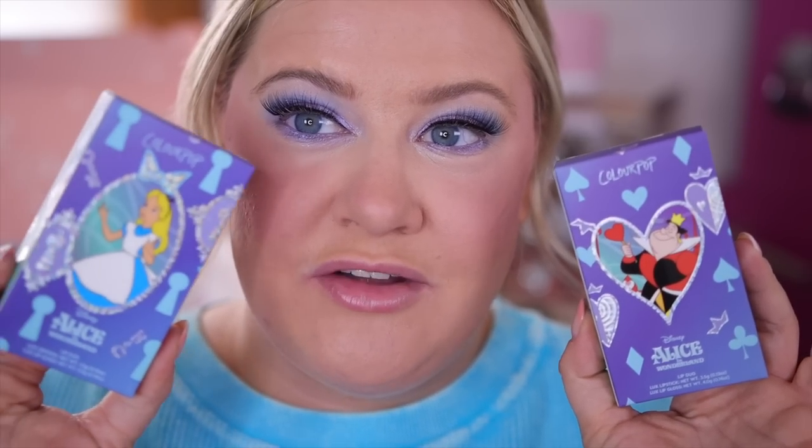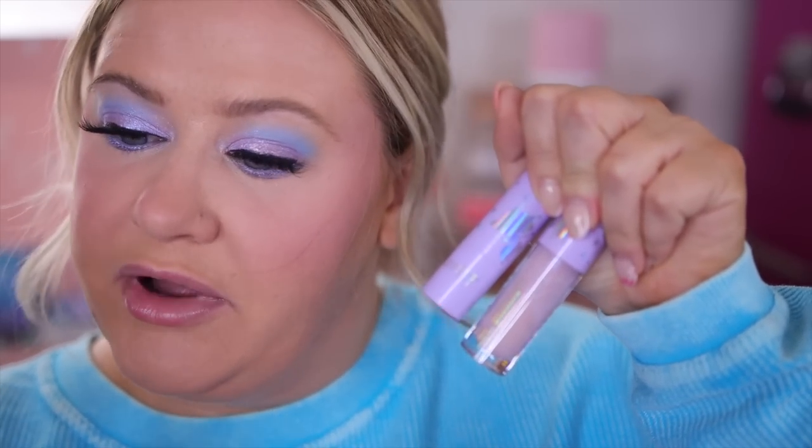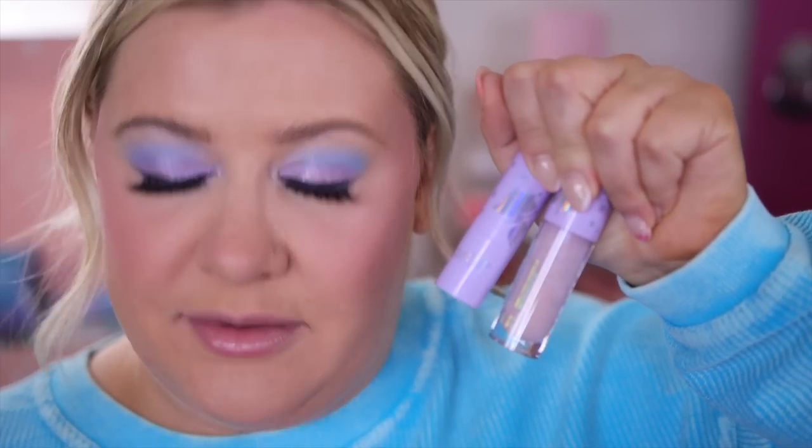I'm surprised there's no highlighter in this collection. For the lips, I'll use Alice's set — the 'Topsy-Turvy' kit with the 'Most Curious' luxe lipstick and 'Total Nonsense' lip gloss. The lipstick is a bright pinky-red — let's try it on the lips. Wow, it's like coral — such an interesting color, bright and almost pinky coral leaning red. Then on top with the Luxe lip gloss for a little dimension and some pink sparkle. That is the look — it does actually match my shirt really well!